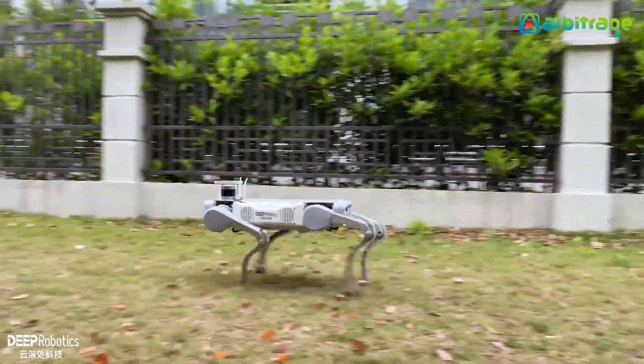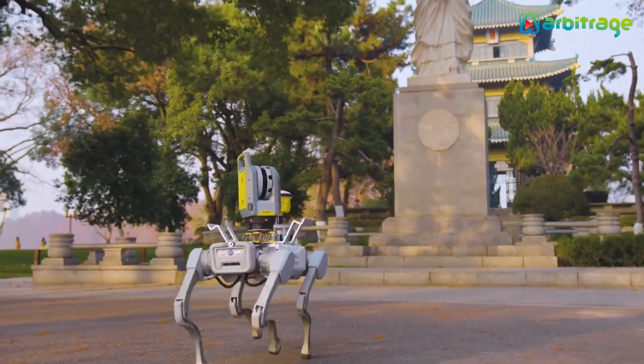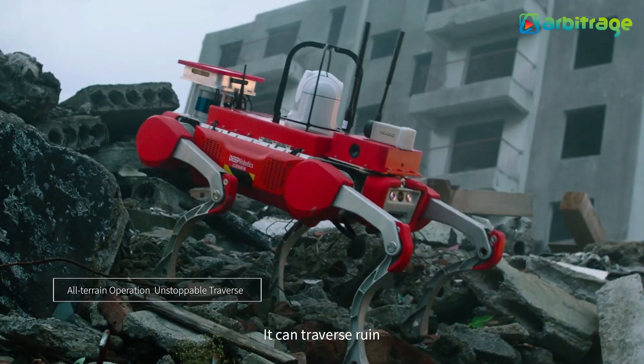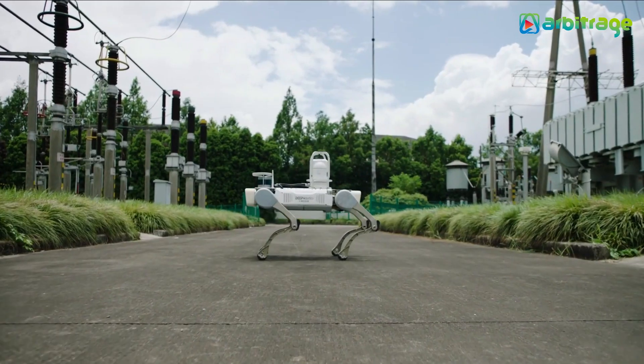It can reach a speed of 7 miles per hour and has a range of 4 hours. It is equipped with a depth detection camera, laser radar, and an artificial intelligence module. It can move over different types of terrain including vegetation, stones, water, or obstacles, and can recharge autonomously.